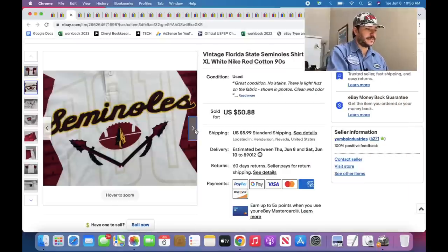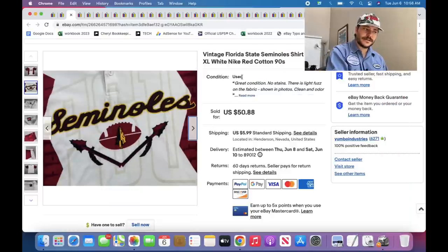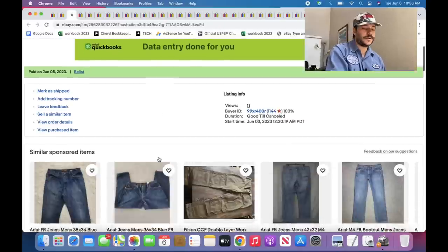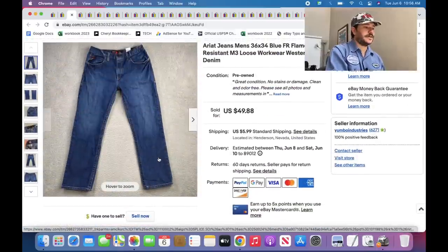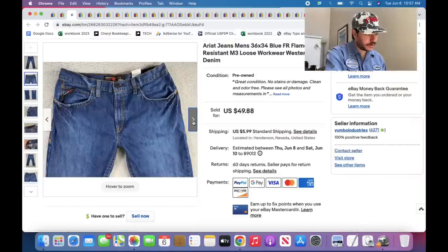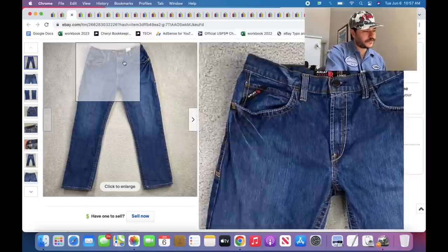This is a Florida State vintage Nike shirt. Pick up all the vintage Nike — it's not all worth the same. A basic single stitch or double stitch Nike from the late 90s might only sell for like $15 or $20, but those are the ones you'll find all the time.